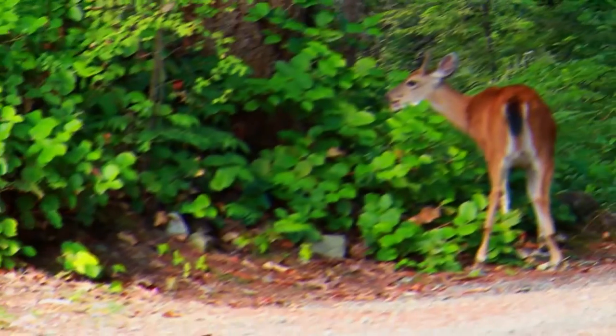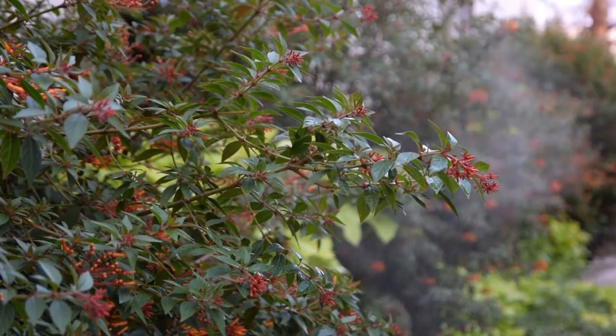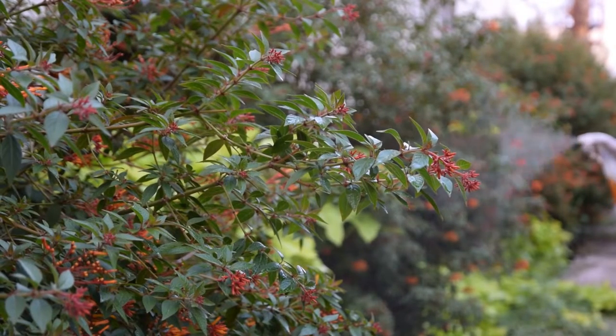Deer Repellent. Deer have sensitive noses and mainly avoid areas with intense smells. Therefore, you can sprinkle cloves generously in powdered form or spray its solution on the boundary plants.